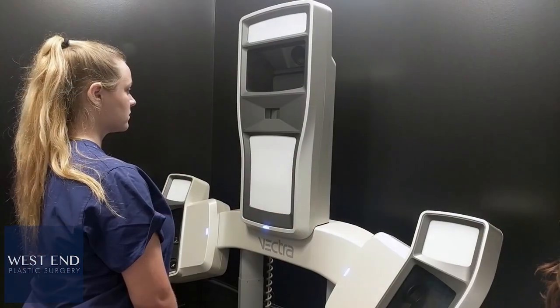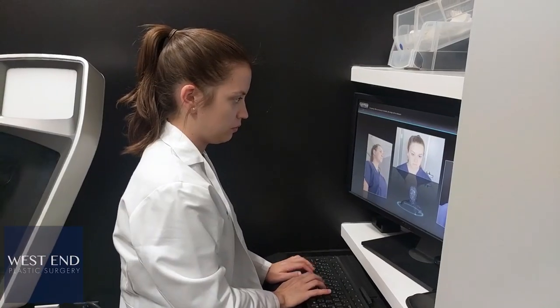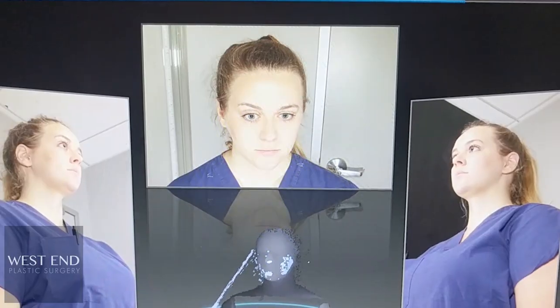Vectra three-dimensional imaging utilizes a specialized camera system. It takes six individual pictures and then combines all of those digitally to create a three-dimensional image. This can be used for the face, for the breast, and the body, and we can even do three-dimensional body images so we can twist and turn the body.